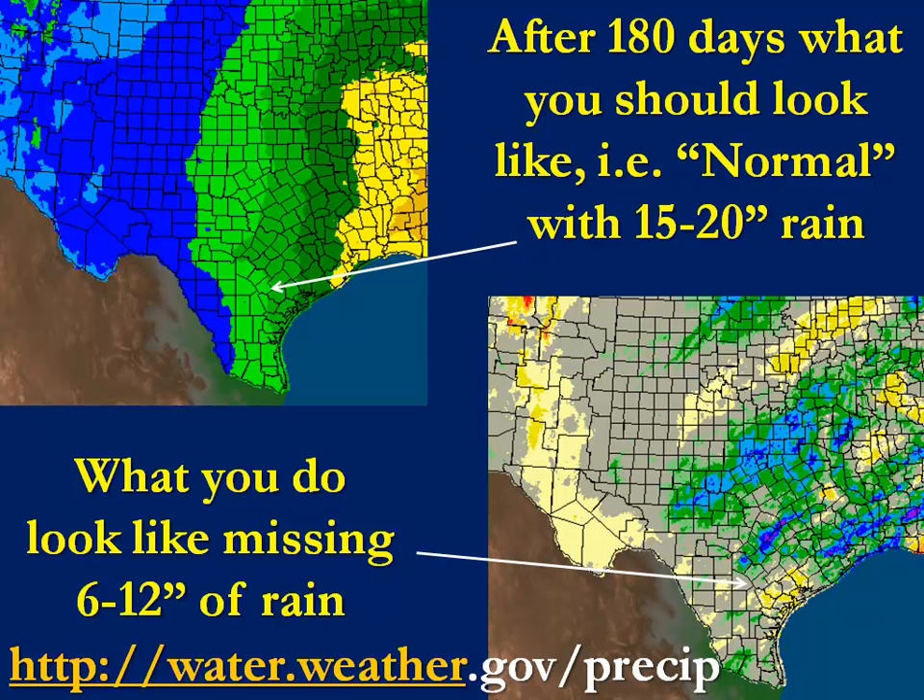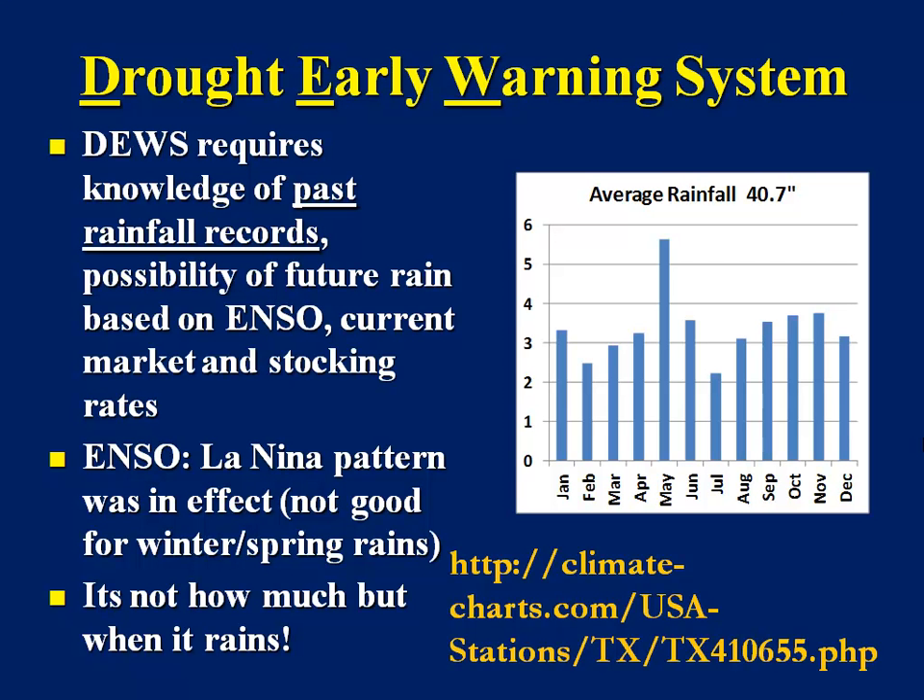If I were to have shown the bottom right-hand chart during the summertime, it would have been red and yellow — totally devoid of rain. And you can see now that we see very little yellow, lots of gray. In fact, up around San Antonio and Houston it's blue — a tremendous amount of rainfall in some of those areas. But instead of missing 15 to 20 inches of rain in our part of the world, we've cut that down considerably. We're still missing about 6 to 12 inches of rain. And so it's important to pay attention to rainfall.